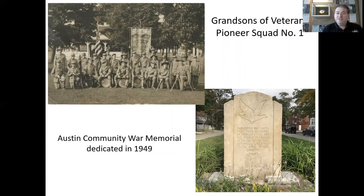Grandsons of Veterans Pioneer Squad No. 1 is pictured above; the photo was taken when it was dedicated in 1910. They were organized in 1908. The eligibility was for grandsons of Mexican, Civil War, or Spanish-American War Veterans. The banner pictured with the group reads 'Pioneer Squad No. 1, Grandsons of Veterans, Austin-Chicago, hurrah for grand.' The monument on the right is located on the west end of East End Avenue at the corner of Austin Avenue, dedicated in 1949 by the Veterans of Foreign Wars Post 2955 in honor of all those who had served in our nation's wars.